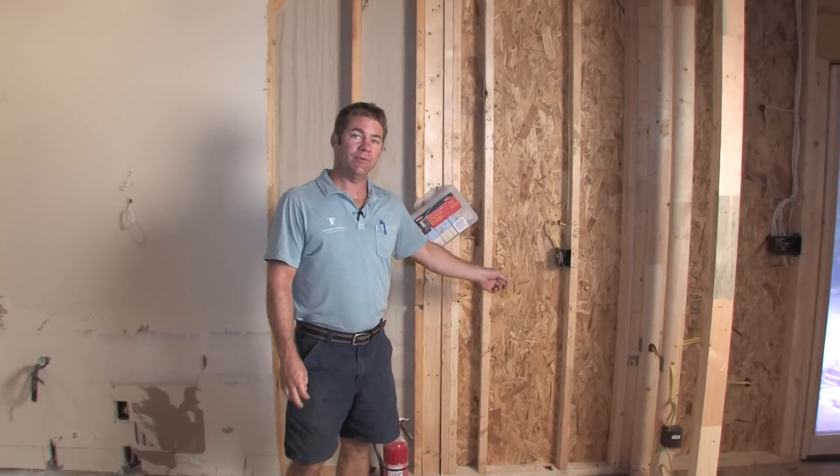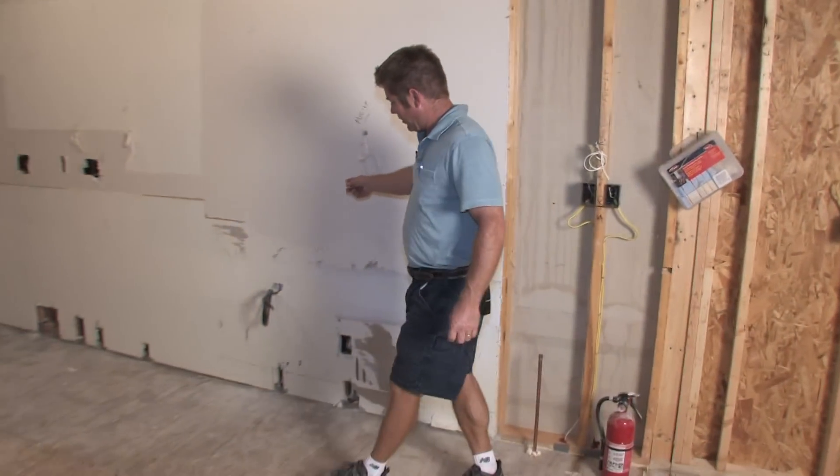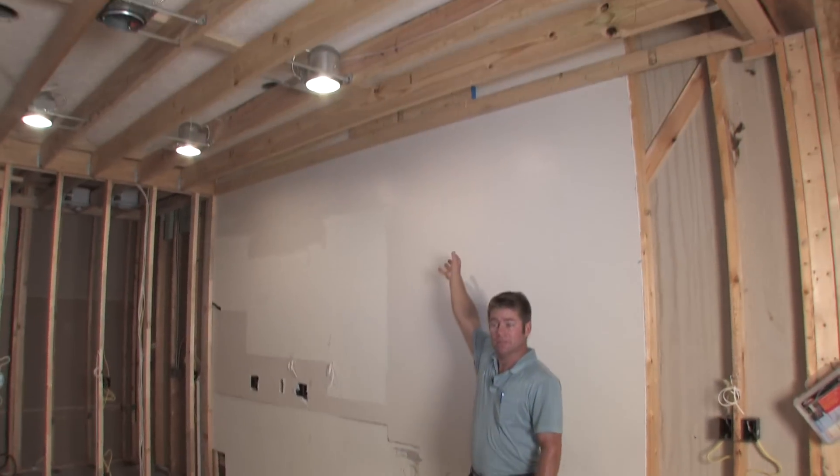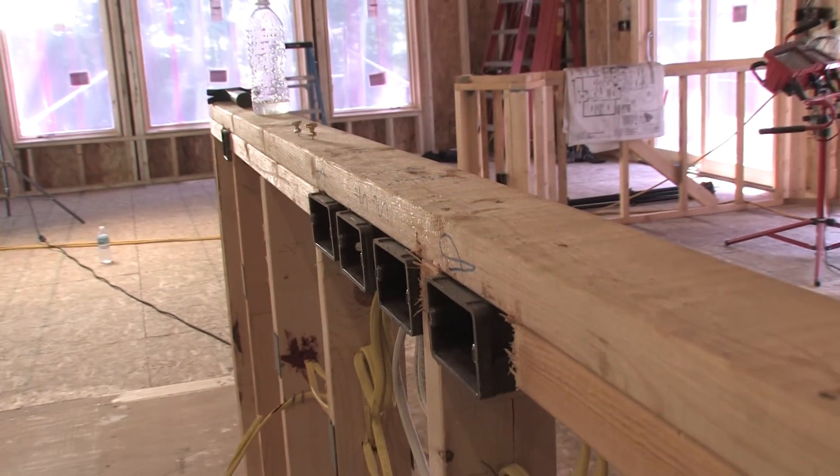Right here is where the new refrigerator is going to go, and right over here is going to be the new stove. We're going to have a hood that goes up to the ceiling where it's going to exhaust out. And we've got this large island here — it's about 11 feet long.